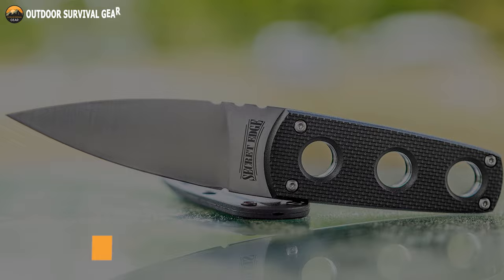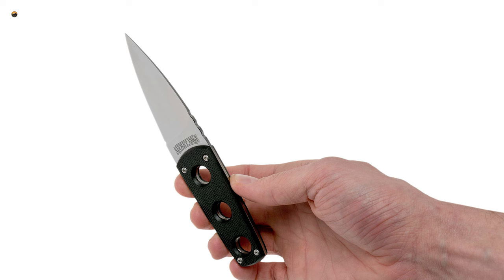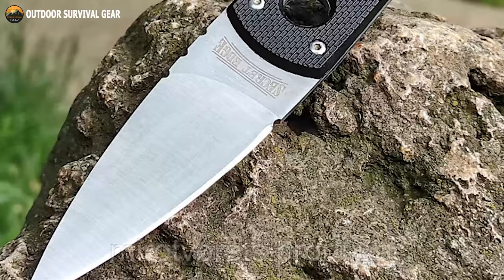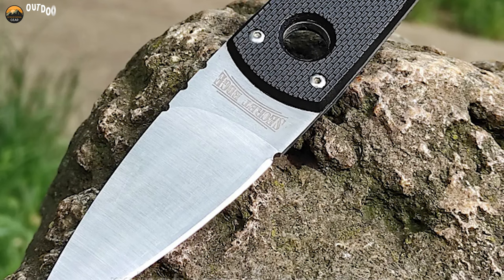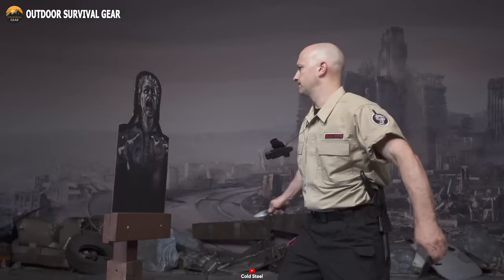Introducing the Cold Steel Secret Edge, the ideal companion for those seeking a discreet yet dependable neck knife. The Secret Edge is meticulously crafted to maintain a slim, lightweight, and flat profile while delivering exceptional cutting prowess. Crafted from Japanese AUS Ada Steel, a renowned high-performance alloy, its blade offers unrivaled sharpness and edge retention. The blade boasts a broad base for potent cutting power, tapering to a narrow tip for effortless penetration.